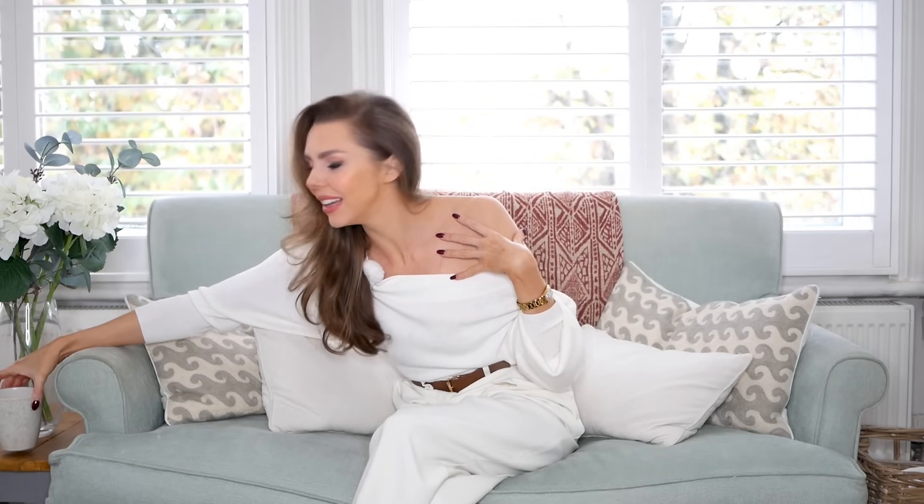It's absolutely freezing outside — the temperatures have well and truly plummeted here in England. I'm just going to put my tea down because, again, I'm wearing white. I feel like every winter I do this. I'm such an ivory dresser in winter, which is great because I can wear these pieces all year round. Ivory works really well in winter.